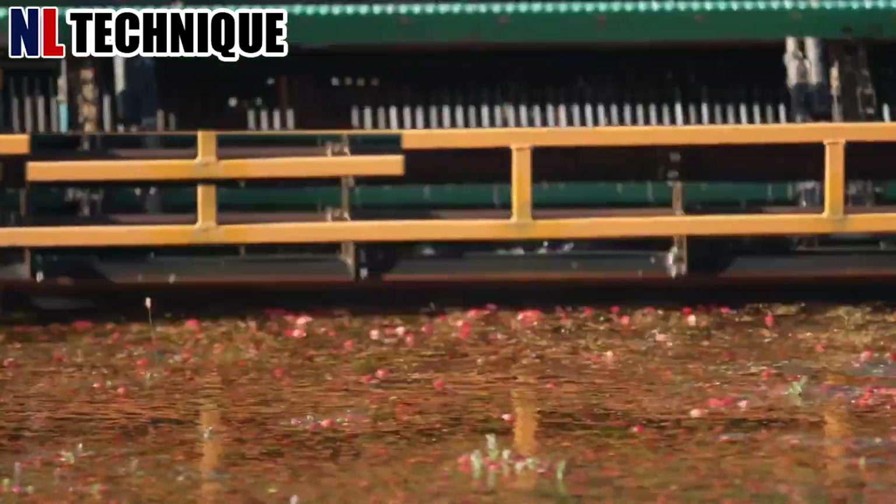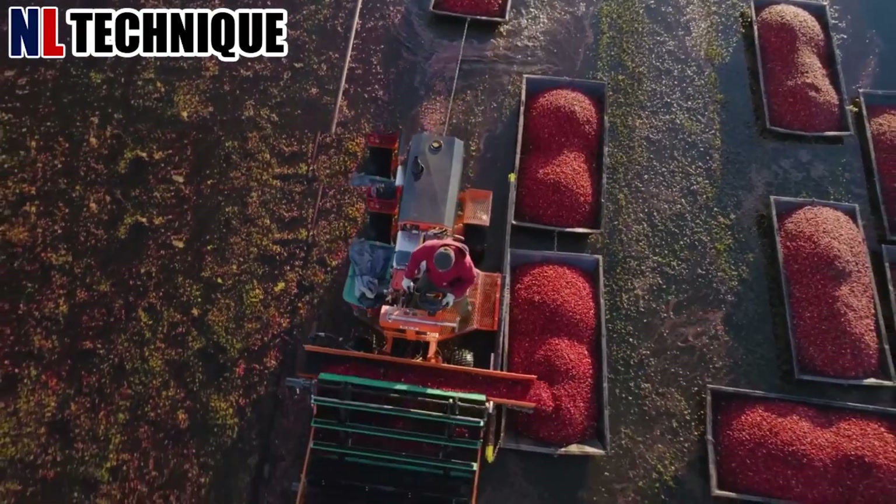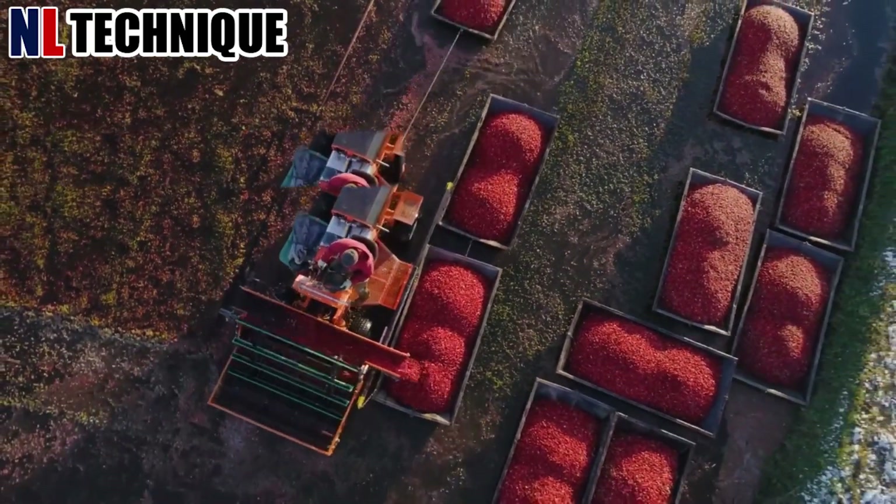This machine works like a combined harvester. When everything is ready, billions of cranberries will be loaded onto trucks and taken to processing plants.